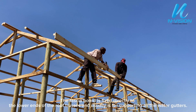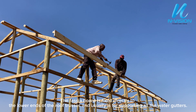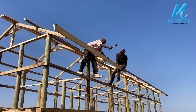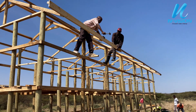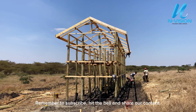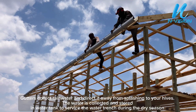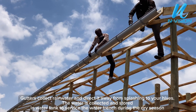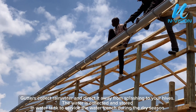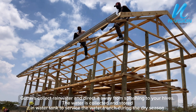The fascia board is fixed directly to the lower ends of the roof trusses and is usually for supporting all the water gutters. Gutters collect rainwater and direct it away from splashing onto your hives. The water is collected and stored in a water tank to service the water trench during the dry season.